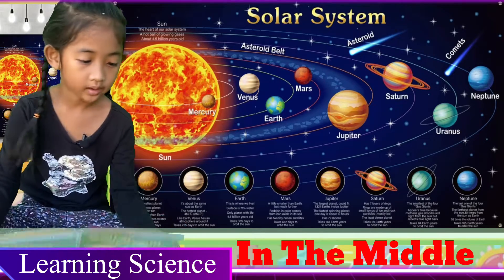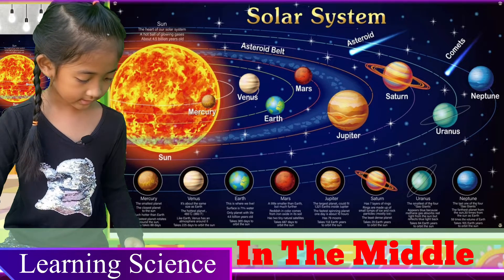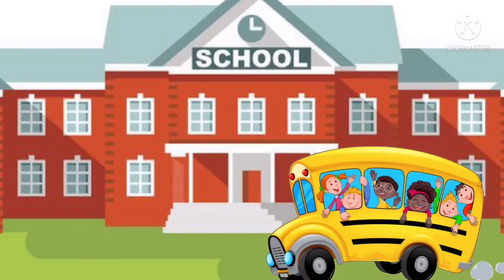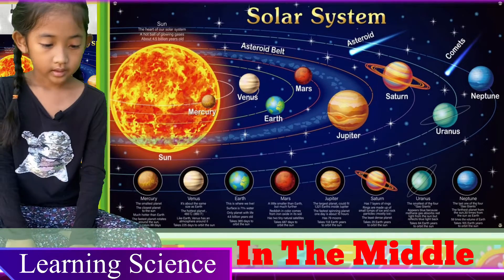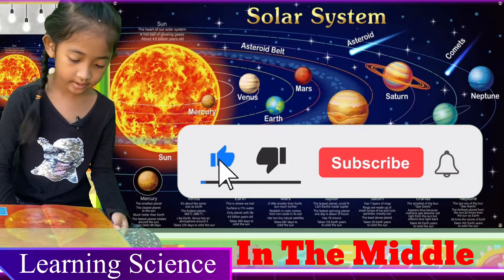Now we're gonna read 'In the Middle.' This is what its surface looks like close-up. Hi guys, welcome to Nana and Risa's channel! Today we are gonna continue our reading.